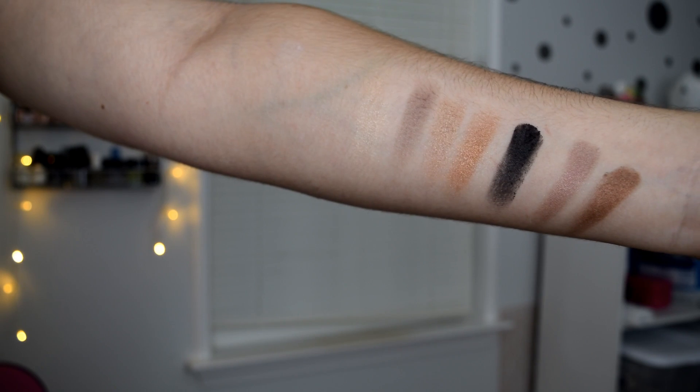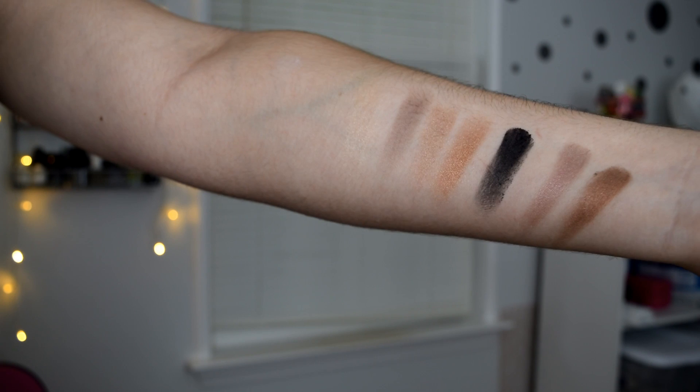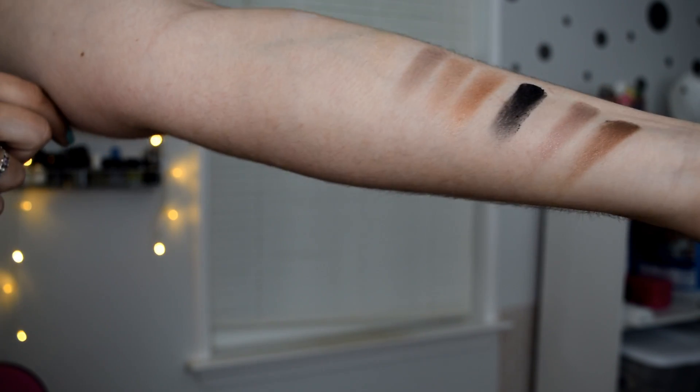I'm not getting a lot of pigment at all. The dark shade did give me a little, but those top three light shades I got hardly anything at all, which sucks. The black is pretty pigmented, and the last bronze was too.